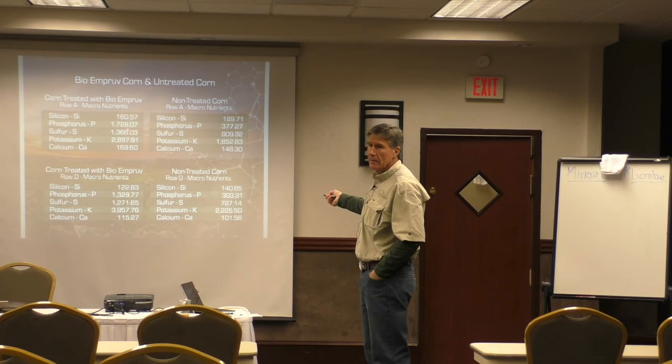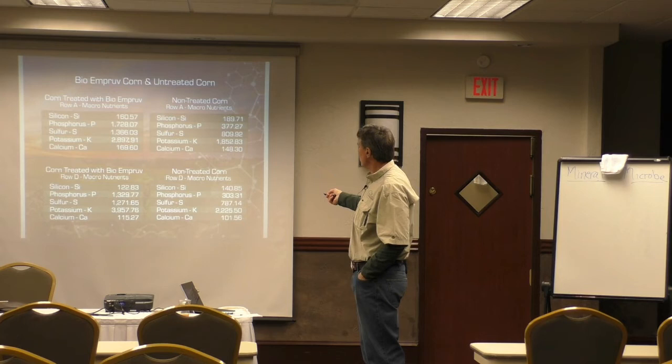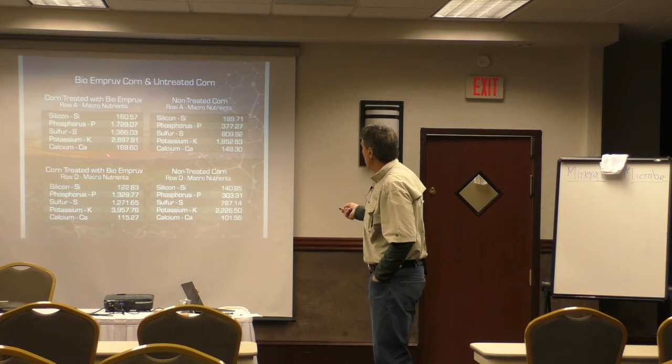Phosphate happens to be the base of your energy molecules — ATP, ADP, adenosine triphosphate, adenosine diphosphate. It's where everything gets its energy; it's the base of mineral transfer. So I've got 1,700 versus 377. My potassium content is almost 2,900 versus 1,850. My calcium content is a little higher in the treated versus the untreated.